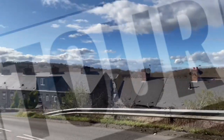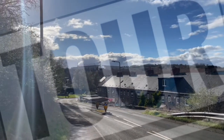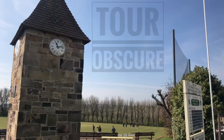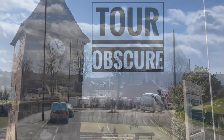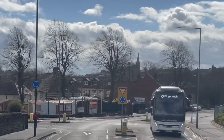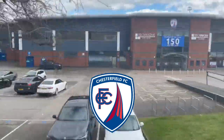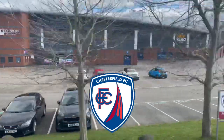Hello and welcome to Tour Obscure, and today we are in Chesterfield to look at this beauty — the Church of St Mary's and All Saints, better known as the Crooked Spire, which can be seen for miles around. Even the local football team is nicknamed the Spireites in honour of the tower.